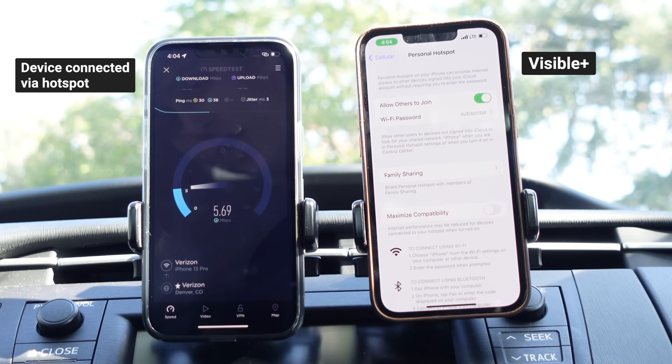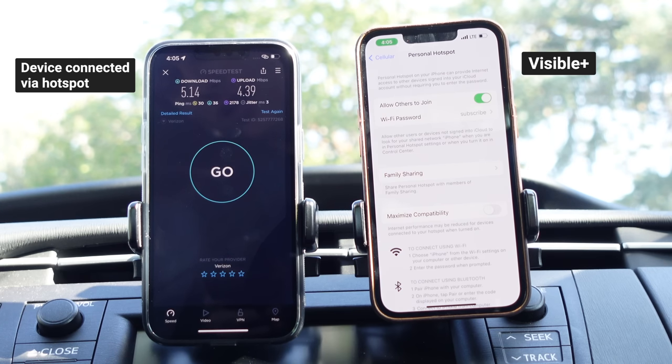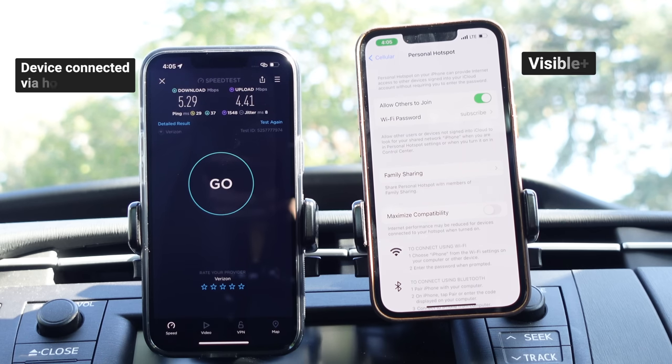Running a speed test, you see it launch ahead to around 35 megabits per second and then come crawling back down to that 5 megabit per second speed cap. For the upload, it looks like it might be slightly slower — around 2 megabits per second climbing to 3 or 4. We got 5.14 down and 4.39 up on Visible Plus over LTE. The second test got 5.29 down and 4.41 up. So it does look like a symmetrical 5 megabit per second speed cap on both download and upload.